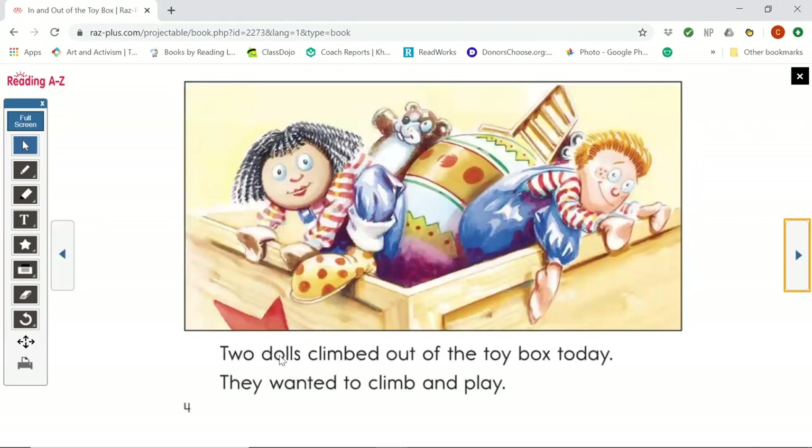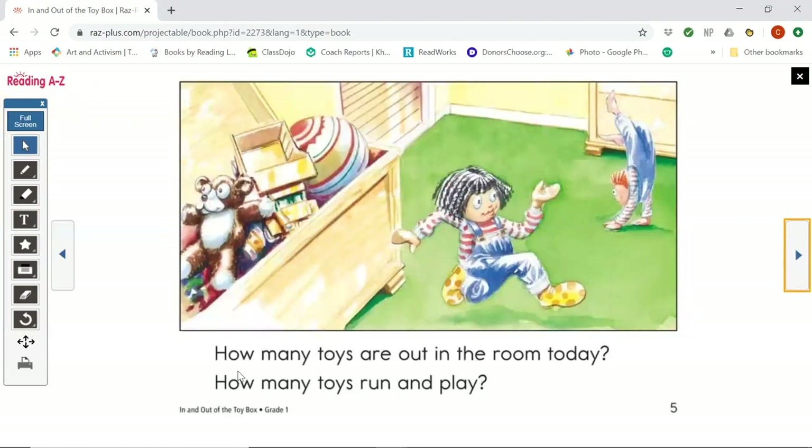Two dolls climbed out of the toy box today. They wanted to climb and play. How many toys are out in the room today? How many toys run and play? Since two toys came out of the toy box, I know that there are two toys out in the room.